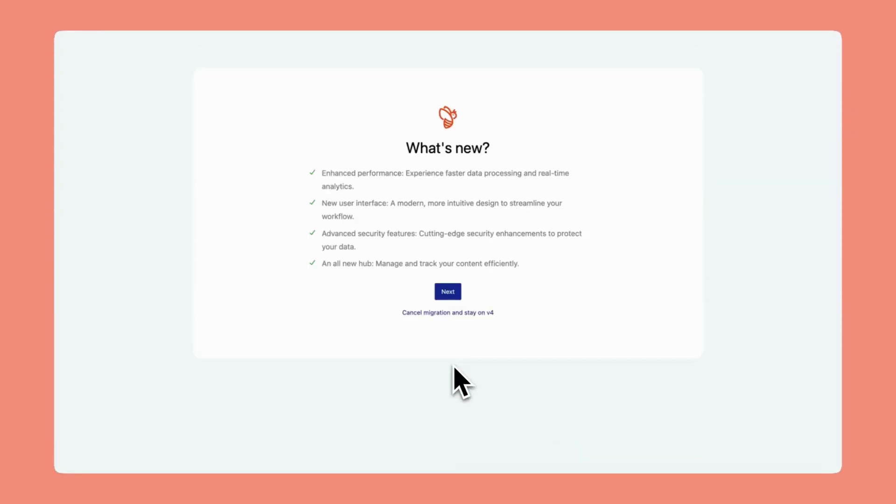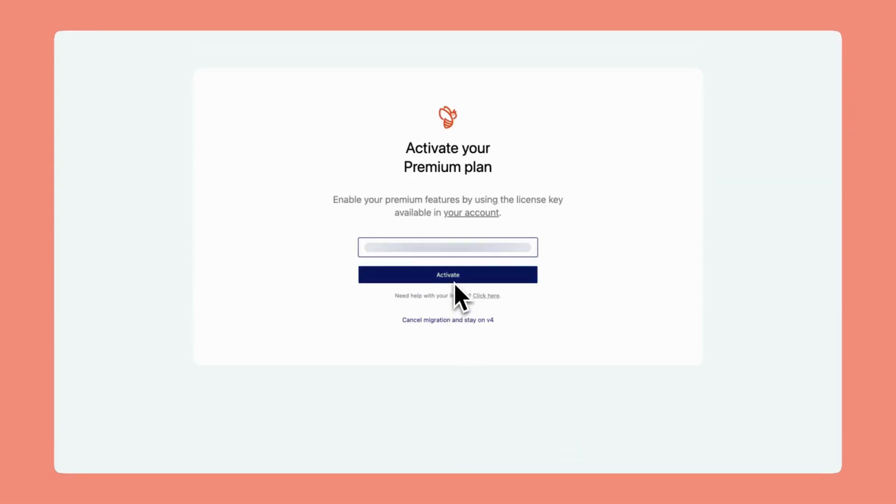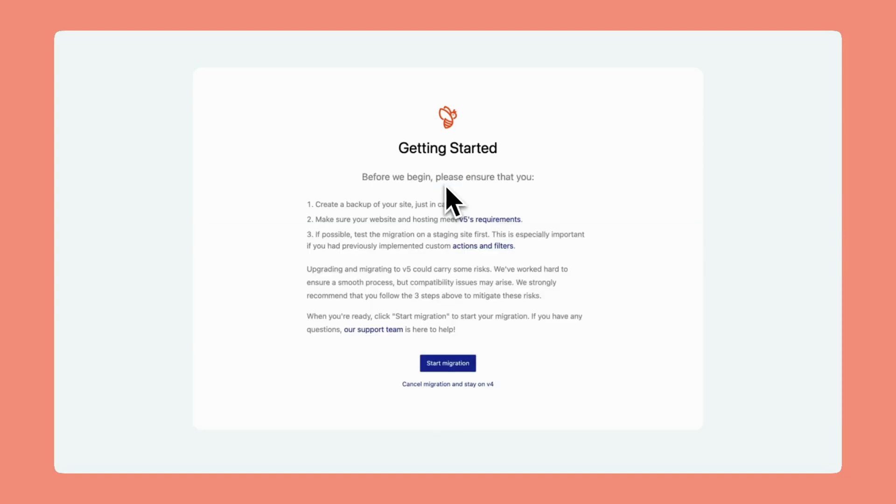If you're currently using version 4, migrating to v5 is quick, safe and straightforward. You have two options. The first is the migration wizard from your dashboard, which will give you a guided experience. Alternatively, you can use WPCLA, which is ideal for sites with a large number of imported items or sources.